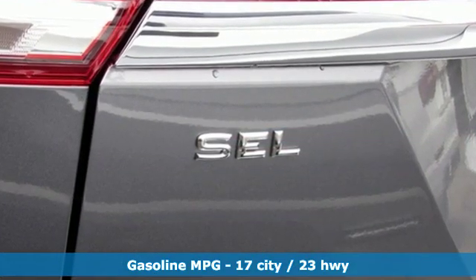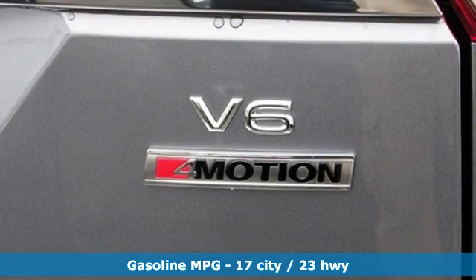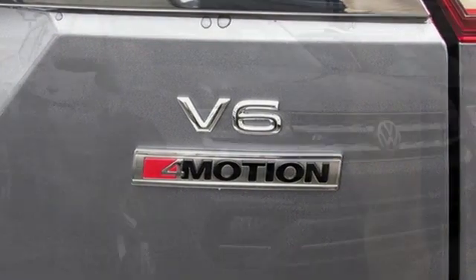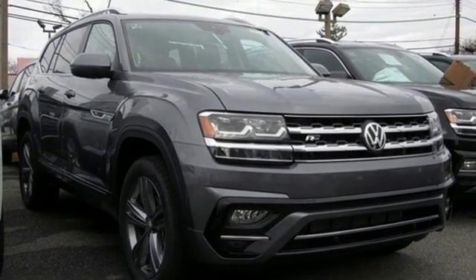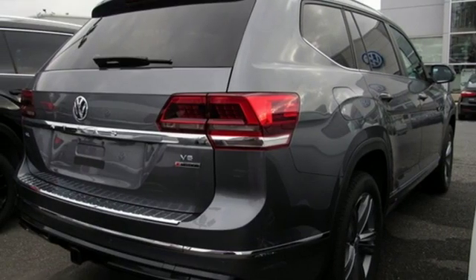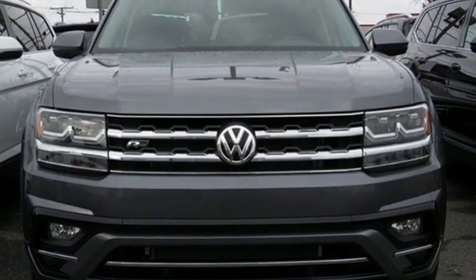V6 engine, dual zone climate control, streaming audio, configurable instrument gauges, heated steering wheel, power heated mirrors, external memory control, hands-free lift gate, doors and push button start proximity key, and automatic transmission.